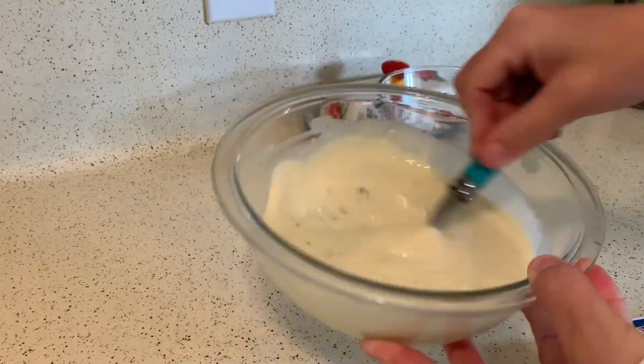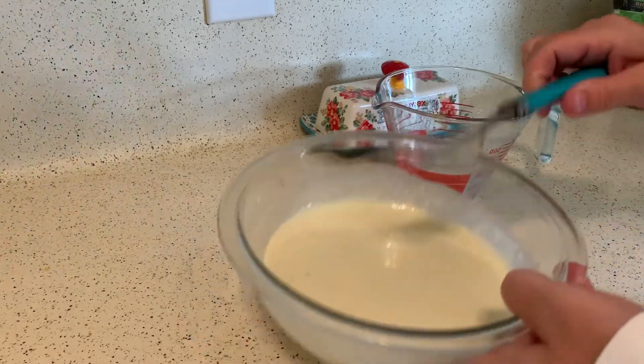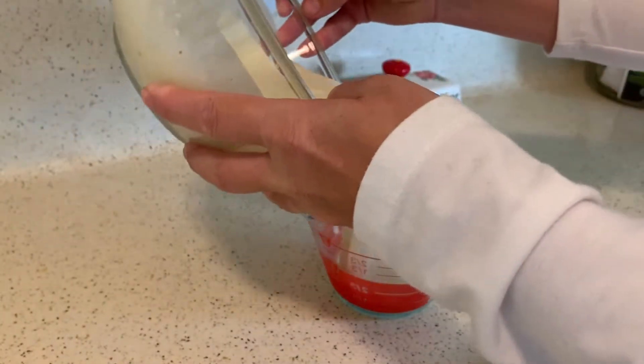And then just stir it up. It definitely changes the consistency — it's not as thick as when you would normally be making the muffins.